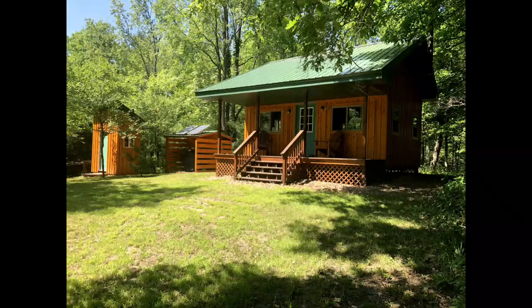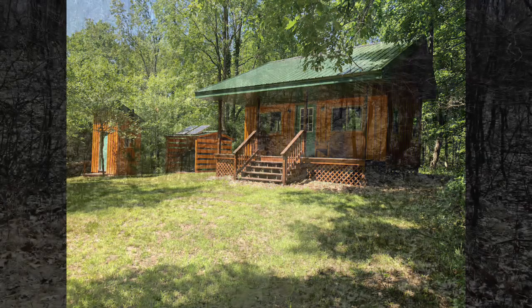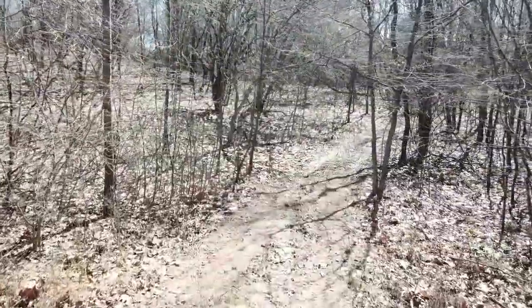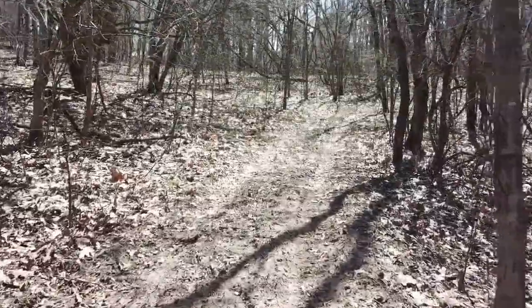Around 8 years ago, I set out on an adventure to build an off-grid solar cabin tucked away about a mile from the nearest road. If you're curious about how it all came together, click the link in the top right corner to watch the original build video. Nearly 3 million people have enjoyed seeing the process. In this particular video, we'll take a look at how the cabin has held up over 8 years of use and exposure to the elements.